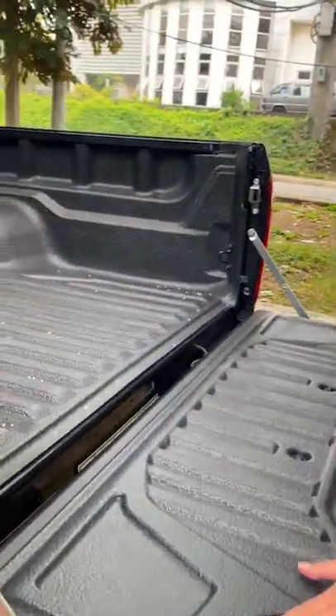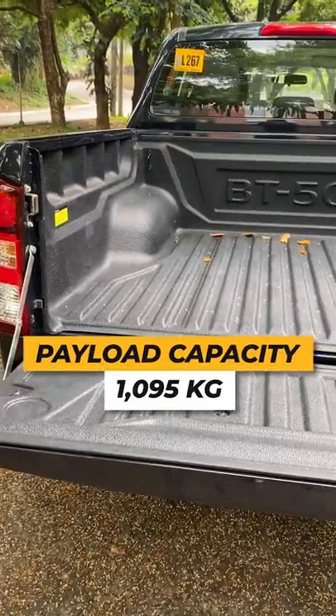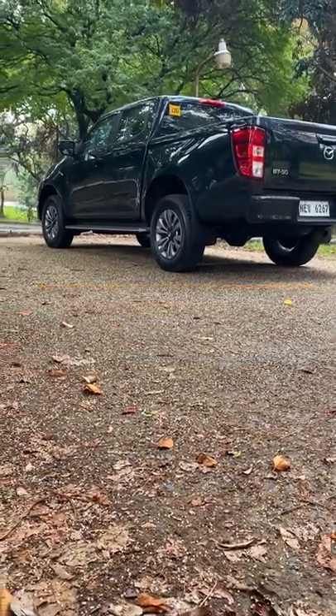We didn't know you guys were interested in this, so we had to look it up: payload capacity is 1,095 kilograms and towing capacity is 3,500 kilograms. Hope that helps.